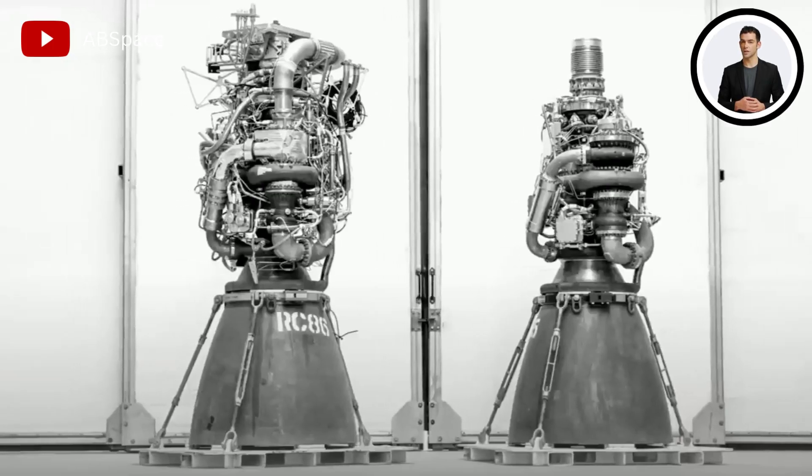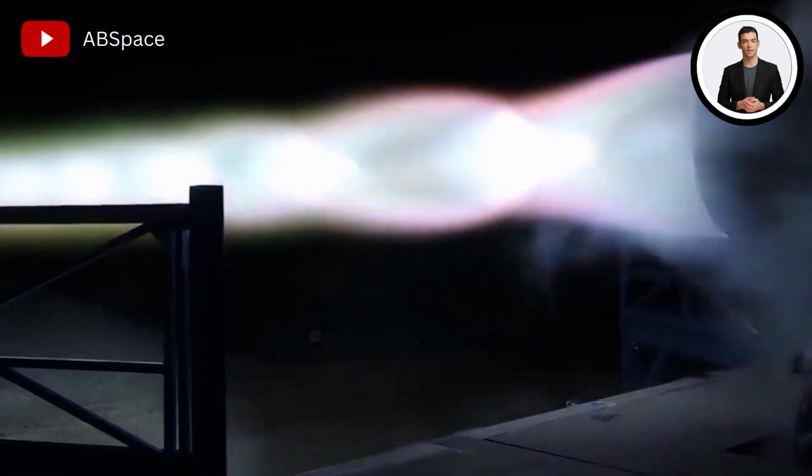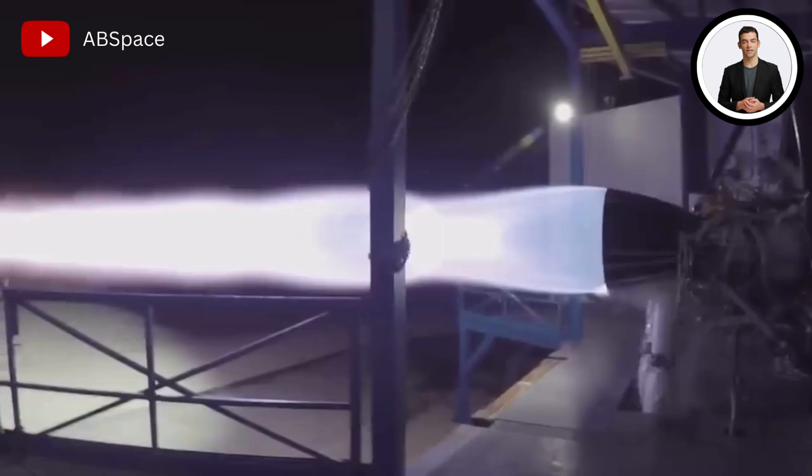They did not anticipate the engine to endure a full-duration run at such pressure. The wall of the Raptor chamber may have the highest heat flux of any object ever created.